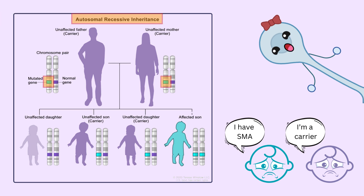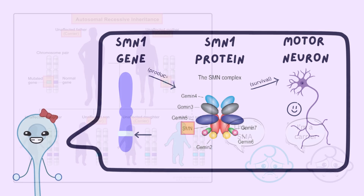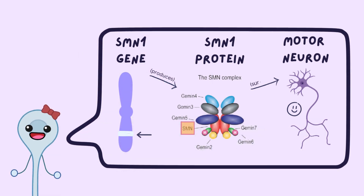If an individual inherits only one mutated copy, this makes them a carrier. The SMN1 gene is responsible for producing SMN protein, essential to motor neuron health and survival as indicated in the gene's name.